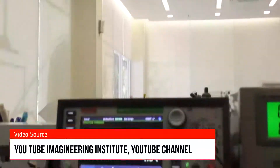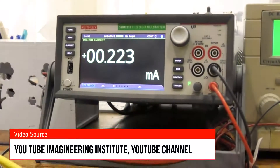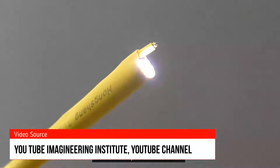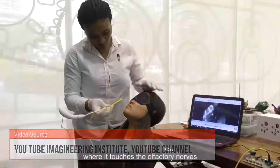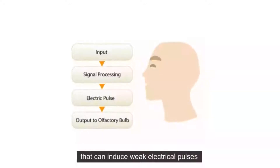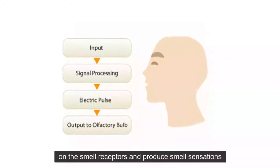Kasun and his team replaced the need for these chemical devices. The team inserted a thin cable up the noses of 31 volunteers for this experiment. The cable had silver electrodes and a tiny camera, with which they were able to reach the sinus of the subject.